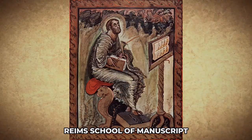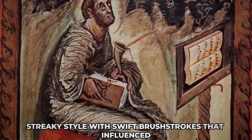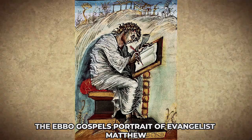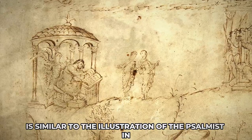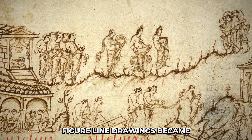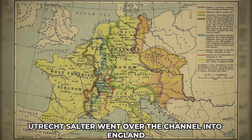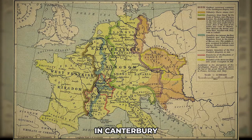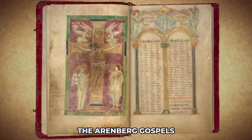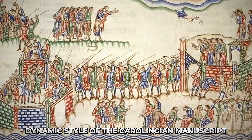Reims' school of manuscript production directly influenced illumination in the late medieval period. The Gospel Book of Ebo uses an energetic, streaky style with swift brush strokes that influenced manuscript illumination for decades. The Ebo Gospel's portrait of Evangelist Matthew is similar to the illustration of the psalmist in the first psalm of the Utrecht Psalter, which also belonged to the Reims school. Its innovative and naturalistic figure line drawings became the most influential innovation of Carolingian art. From the Hautvillers scriptorium near Reims, the Utrecht Psalter went over the channel into England. In Canterbury, its illustrations were studiously copied in the Harley Psalter, the Tiberius Psalter, the Arenberg Gospels and the Eadui Psalter. Some of the finest 11th century English manuscripts show the sketchy, dynamic style of the Carolingian manuscript.